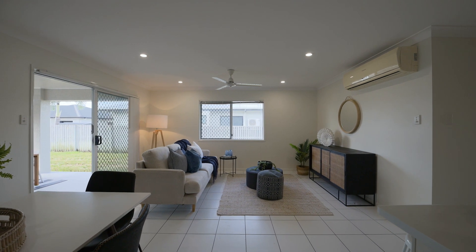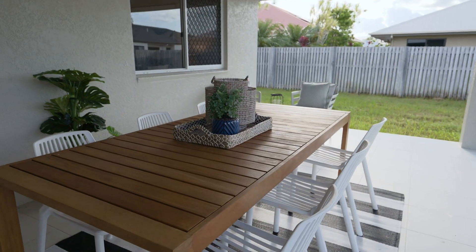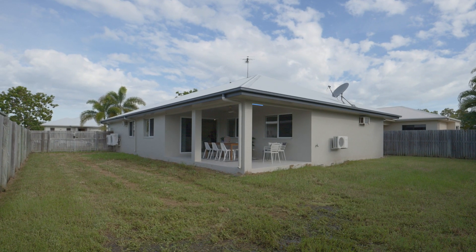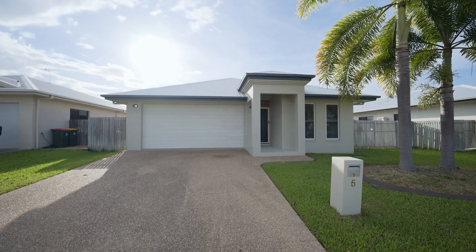Outside is where you'll spend most of your time, with this oversized alfresco perfect for BBQ nights with your mates. With genuine double gate side access, there's plenty of room for the toys and for your kids and pets to run wild.